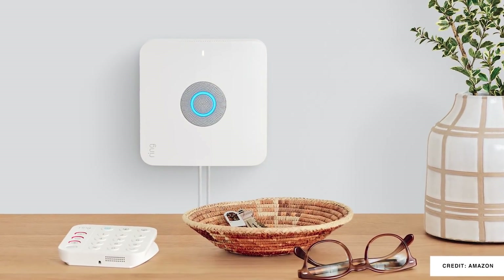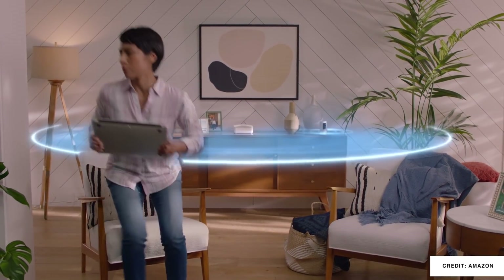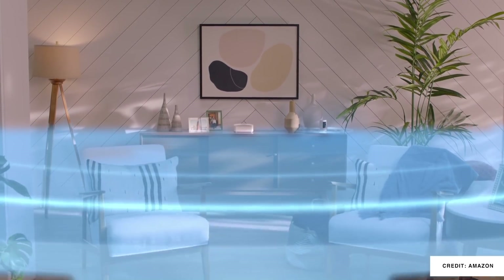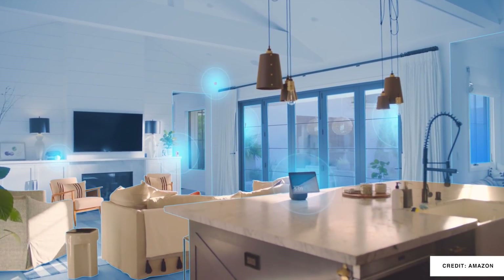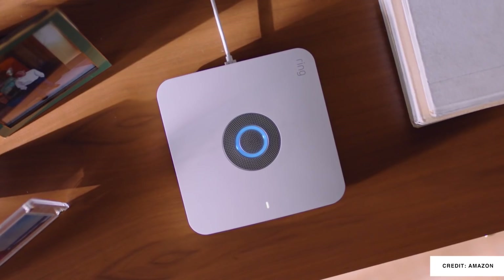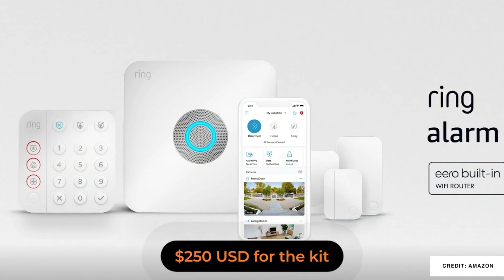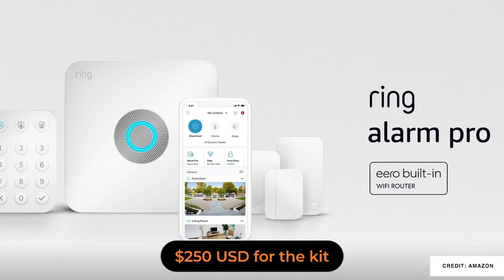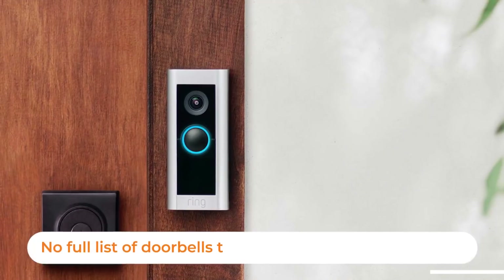Something that was more interesting to me was the Ring Alarm Pro security system. This is the next level of Ring security, and it includes a base station with an eero Wi-Fi 6 router embedded in it. It's not cheap, but it includes alarms and motion detectors — pretty much everything you're going to need. With that router, it's really intended to provide the Wi-Fi backbone for the rest of the Ring devices. Many of your existing Ring video doorbells at home will also get a new package detection feature.